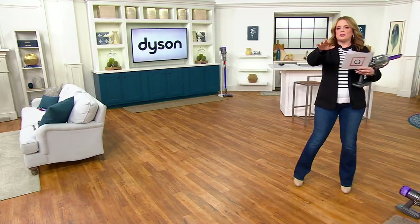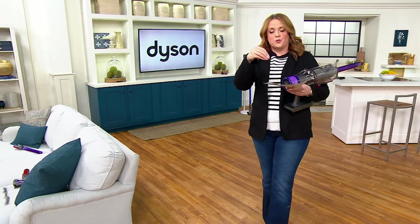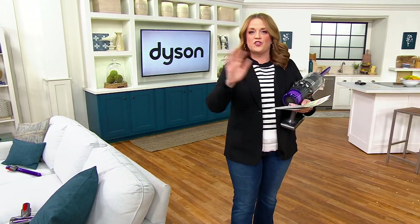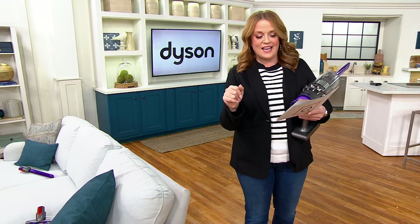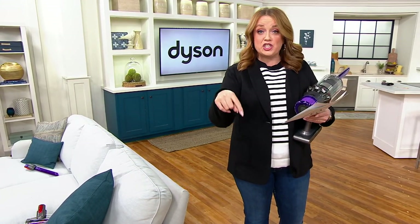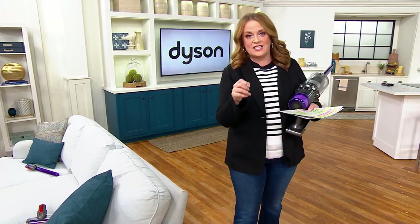The Dyson V11 Torque Drive with the accessories that come in the box would be $699. The crevice tool and the low-reach adapter would cost you another $50. You're not spending more than $798 today — you're spending $499.98. That means, with free shipping, you're getting it for $317.97 less.